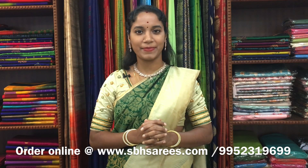We have many more color combinations uploaded on our website at www.sbhsarees.com. On behalf of the New Year sale, we are giving a 10% discount on all the sarees. Thank you for watching this video. Please subscribe to our channel, like our Facebook page and follow us on Instagram to get the latest updates and collections. Thank you all.